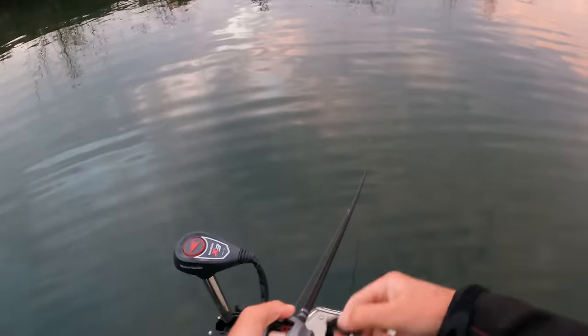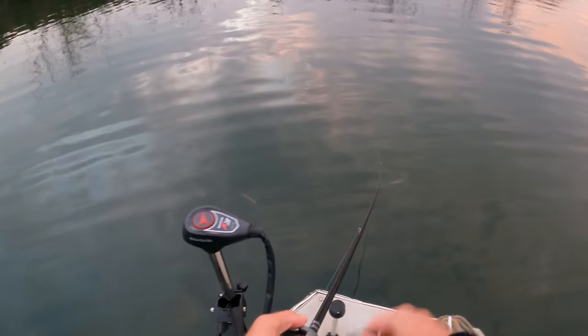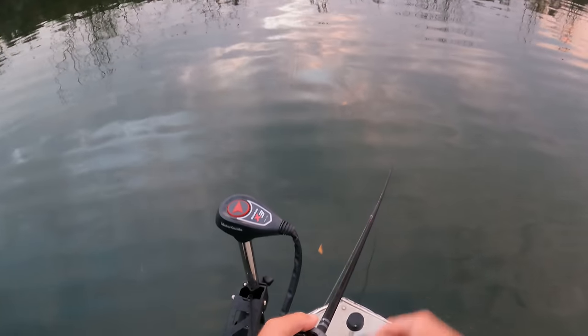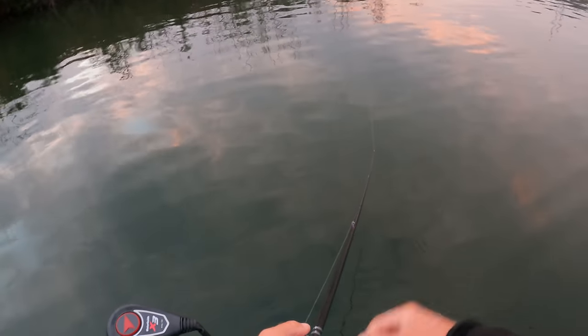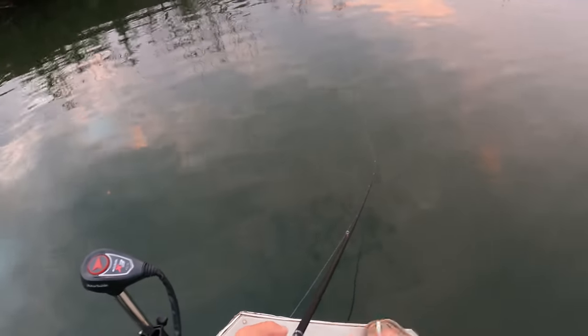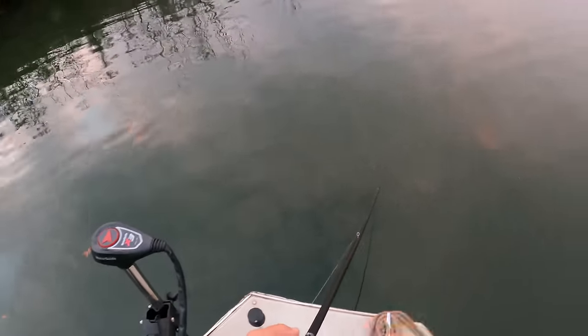We cranked the other side of the bridge earlier. We're going to pull up and crank this side. The bridge is just such a good wintertime spot — they're kind of good all the time, but especially in late fall and winter the fish are on a lot of shad and bait, and the bridge is just the focal point for everything. So we'll crank around this bridge a little bit and maybe lean back on one or two.